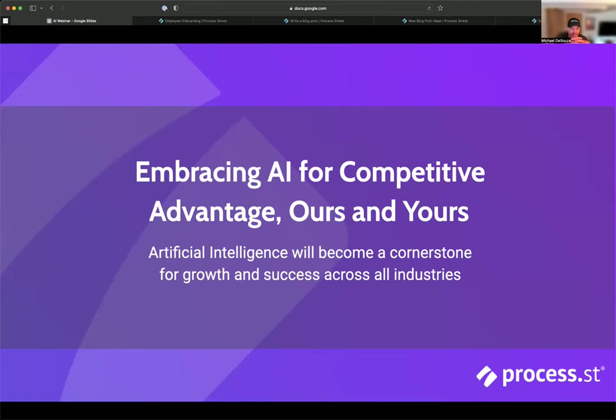Before we jump into the inner workings of the things that we're building and getting into the fun demos, I want to walk through a little bit about why it is we're so excited about AI and how it fits within our general product strategy. It's clear that AI is going to be a force within all industries, in different ways and different applications, but it's going to be a moment that really transforms business and technology — maybe even more so than the advent of the internet. What AI does is help our customers and ourselves get that competitive advantage that AI offers.